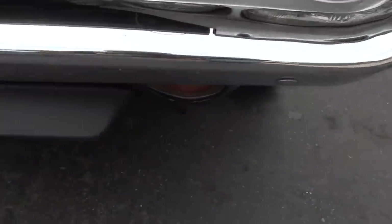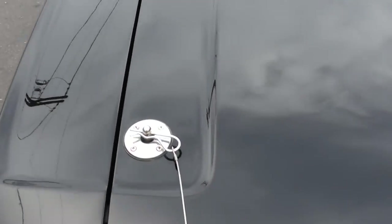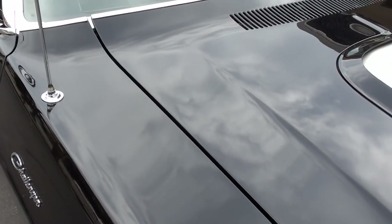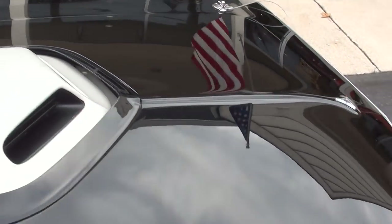That Duster is actually a numbers matching 4-speed car. This one — they've added the 440 and the 5-speed, but really slick. One thing I'll tell you about his cars is this guy knows how to lay down some paint. The paint on this car is just beautiful.